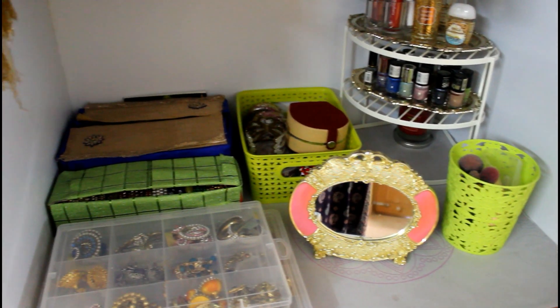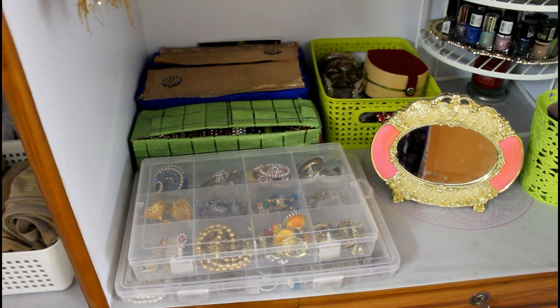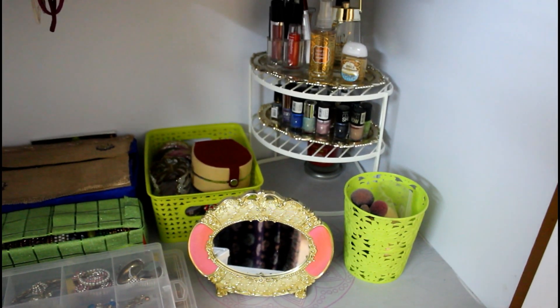So this is how all of them look in my wardrobe. These are the items which I use almost daily. Now I know where everything is and it saves a ton of time while getting ready in the morning.